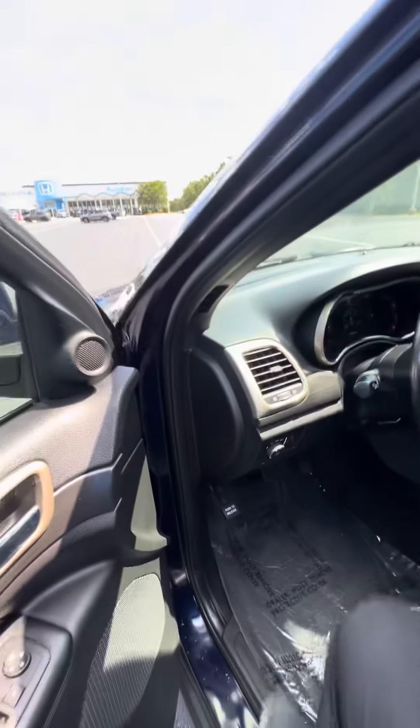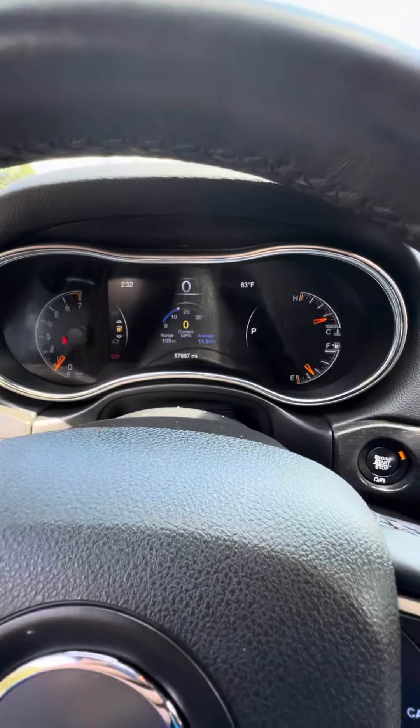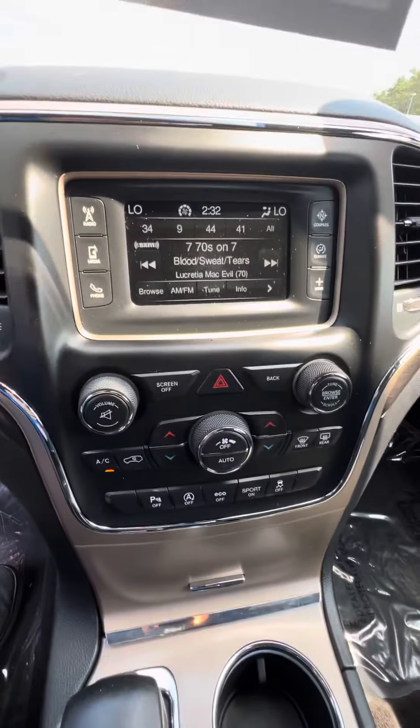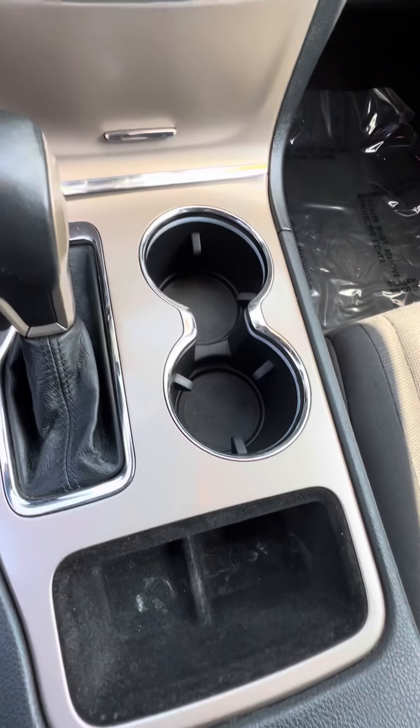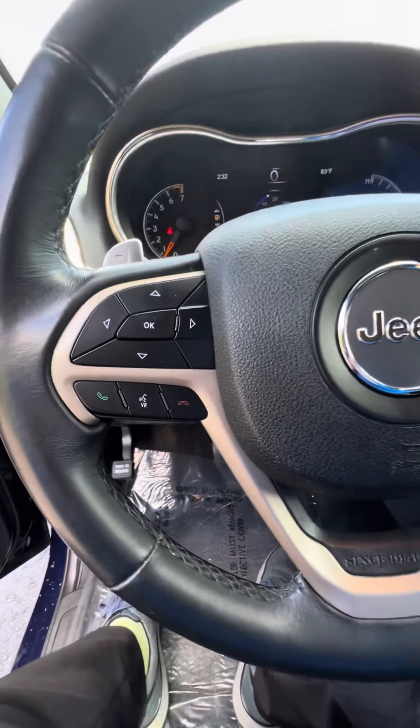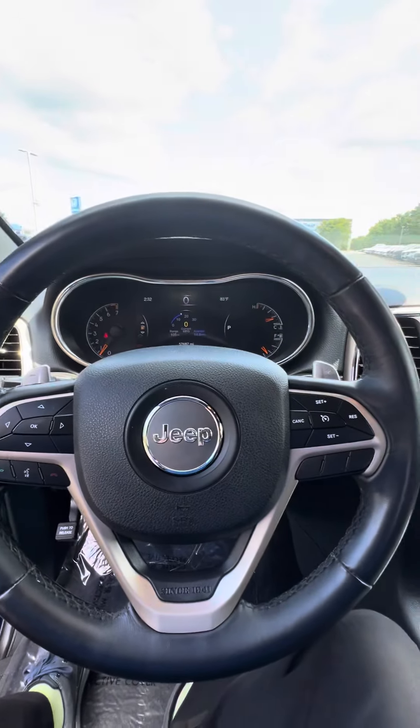As we hop in the front, this is your dash cluster here, infotainment center here, climate control, more cup holders, cruise control, as well as your hands-free calling for all your Bluetooth calls and messaging.